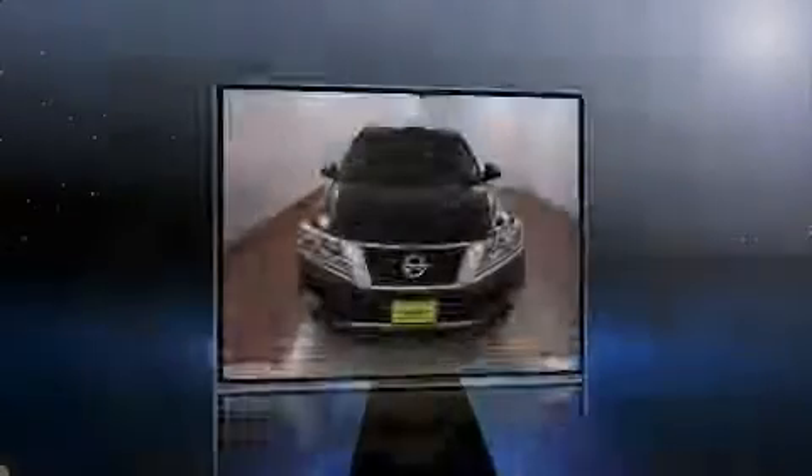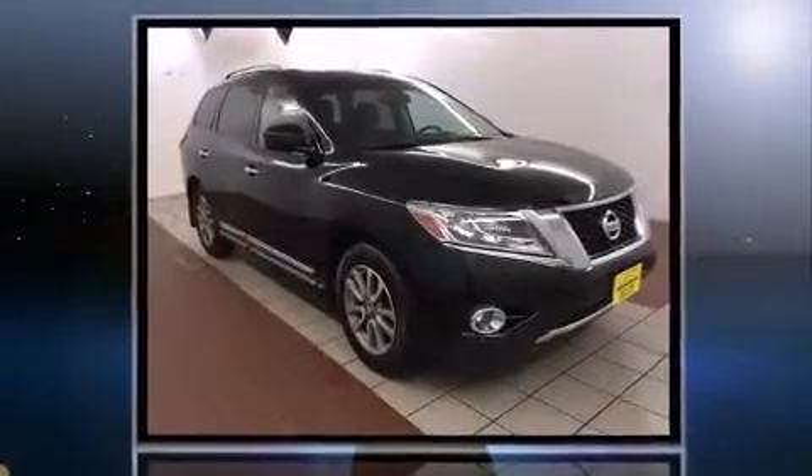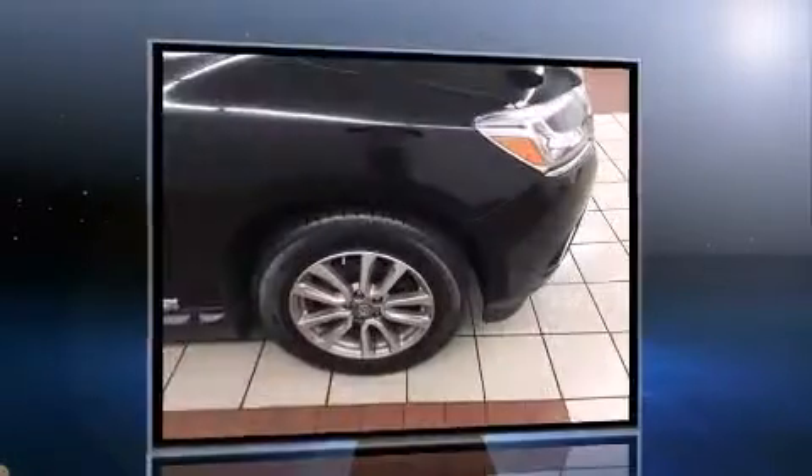Sensibility and practicality define the 2014 Nissan Pathfinder. With fewer than 15,000 miles on the odometer, this four-door sport utility vehicle prioritizes comfort, safety, and convenience.